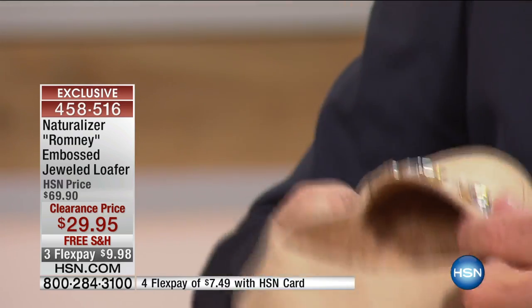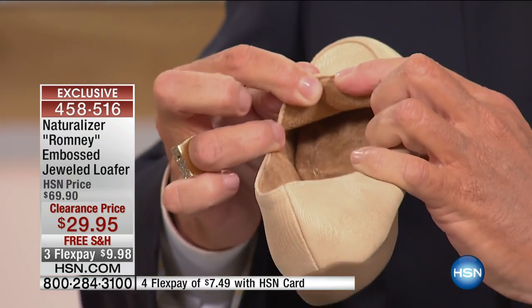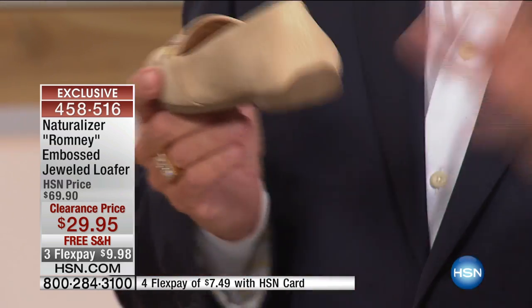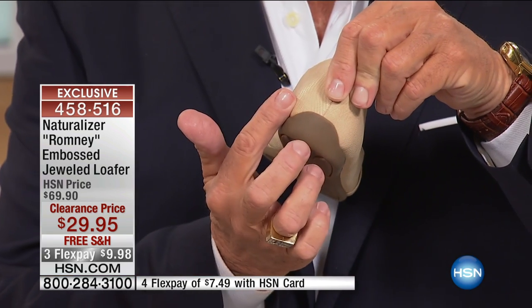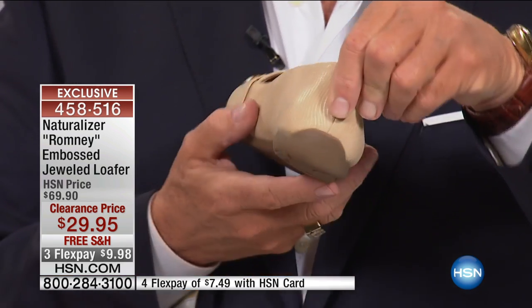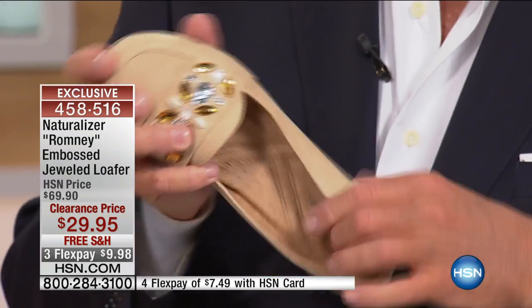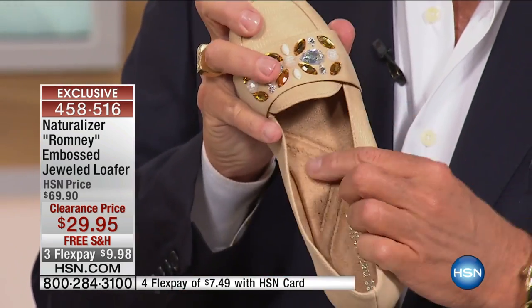They're stitched in so there are no grommets to scratch the top of your foot. And it's got a riding heel. When you're driving, have you ever noticed that if the back of the heel doesn't have padding it starts to discolor the leather? That's what a riding heel is. Naturalizer knows that if you're wearing a shoe like this while driving, you want to protect the outer fascia of the shoe. Padded, padded, padded — all colors, all sizes, medium and wide widths.